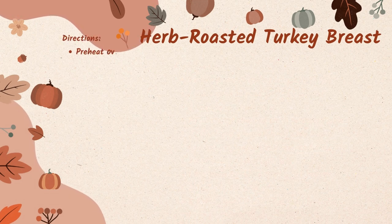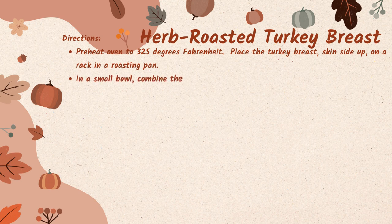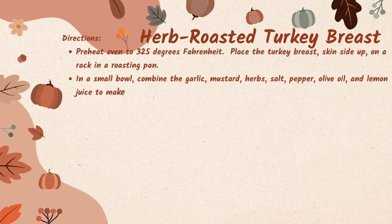Once you have all your ingredients, preheat your oven to 325 degrees Fahrenheit. Place the turkey breast skin side up on a rack in a roasting pan. In a small bowl, combine the garlic, mustard, herbs, salt, pepper, olive oil, and lemon juice to make a paste.